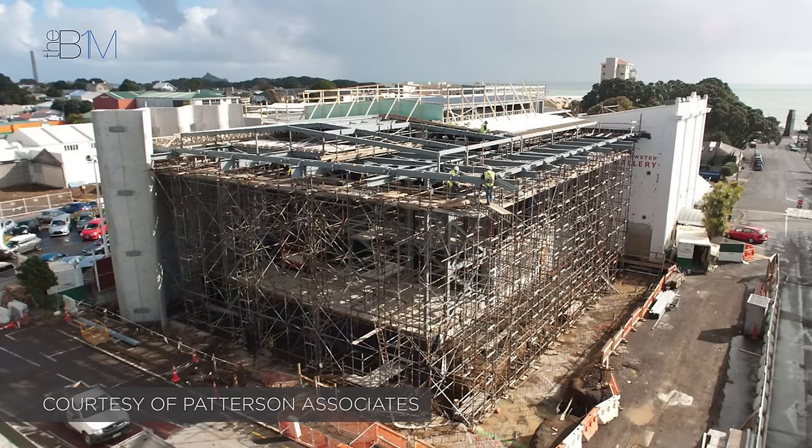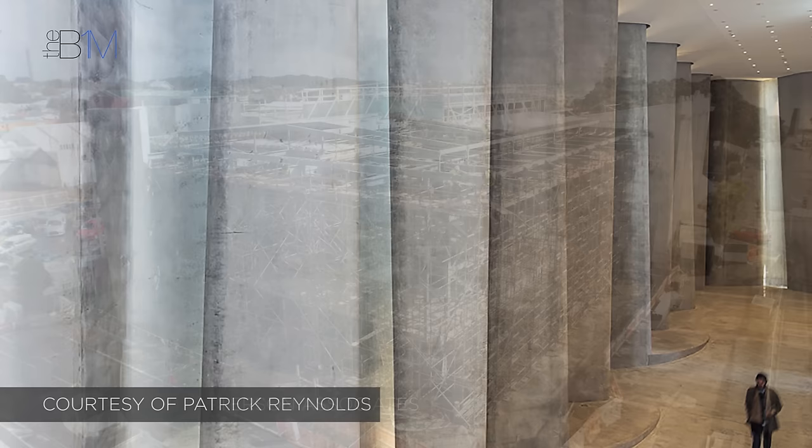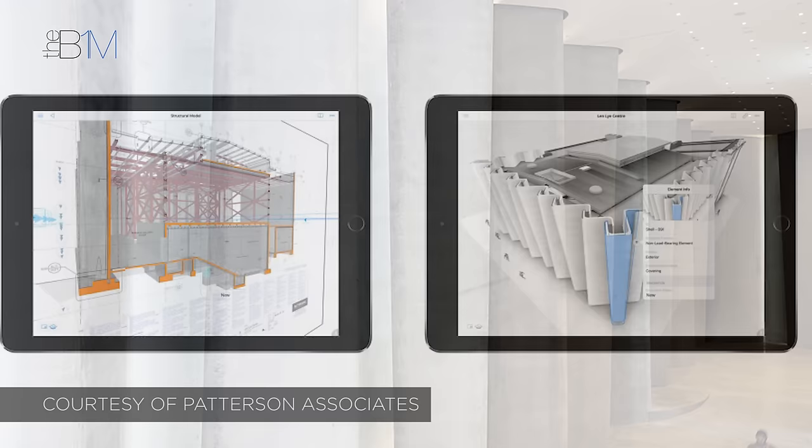Heading to site, data within the information model was extracted to provide construction issue documentation and to inform programming and costing. The architectural model of the façade columns was transferred directly to the precast concrete manufacturers, ensuring a high degree of accuracy and saving the time typically required to create separate fabrication plans.